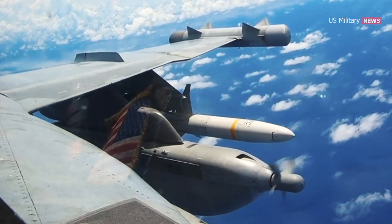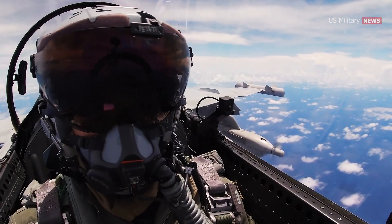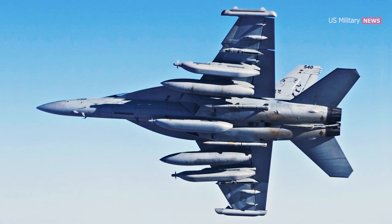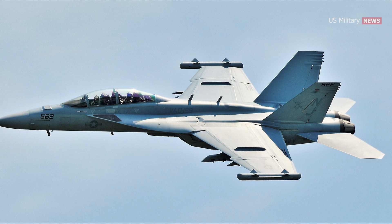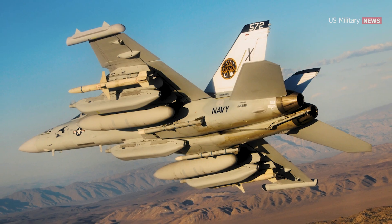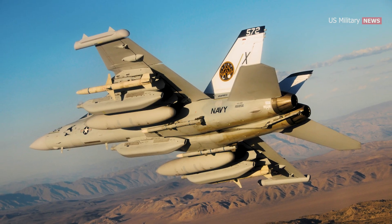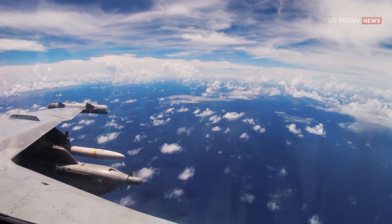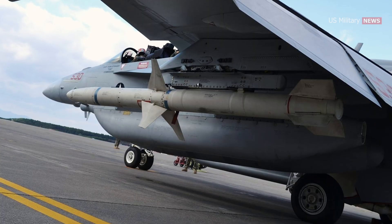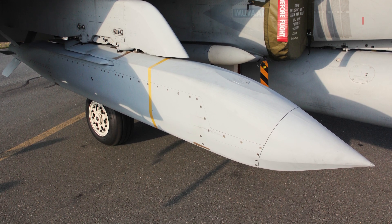While the EA-18G Growler's primary missions are electronic attack and suppression of enemy air defenses, the aircraft is also capable of mounting weaponry for directly engaging enemy forces. When operating in a surveillance-only setup, the Growler is typically armed with two AIM-120 air-to-air missiles for self-defense. When deployed for standoff jamming and escort jamming operations, EA-18Gs are equipped with two AGM-88 High-speed Anti-Radiation Missiles (HARMs) along with two AIM-120 missiles. For strike missions, the EA-18G can mount two AGM-88 HARM missiles, two AIM-120s, and two AGM-154 Joint Standoff Weapons.